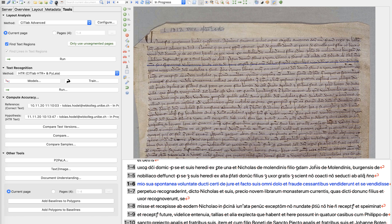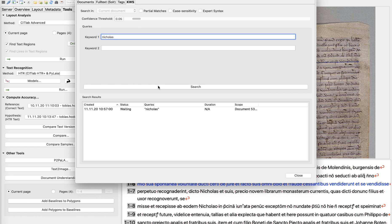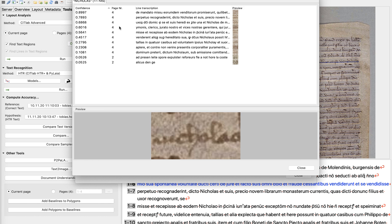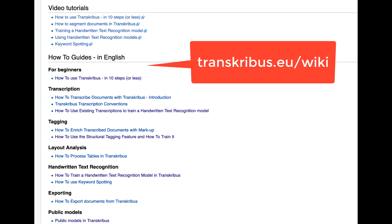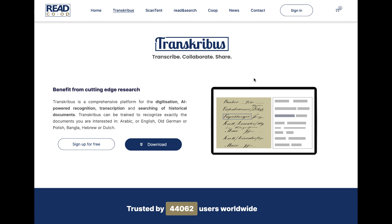It is also possible to search directly in the recently recognized documents. Try out the keyword spotting, where you can also search through variants. For more information and introductions, go to www.transcribus.eu. Thank you for your interest and keep subscribing!